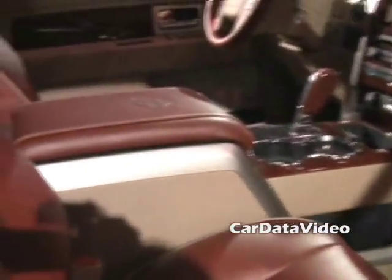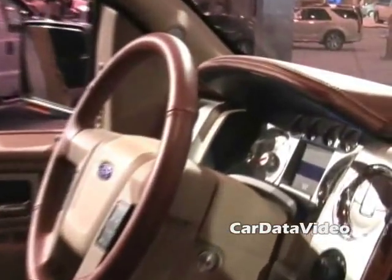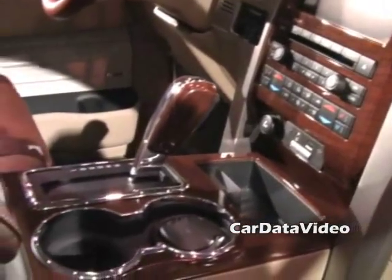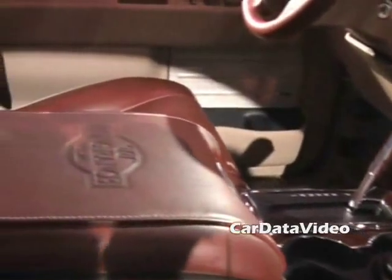Take a look inside this vehicle if you want to see an outstanding feature. Notice the center stack, which has our new SYNC second-generation SYNC, which has 911 and weather configurations and all the neat features inside. We also have a new Sony stereo system — 700 watts of power — and if you take a look at the quality of these seats, it is unbelievable. This is King Ranch leather and it is just incredibly soft.